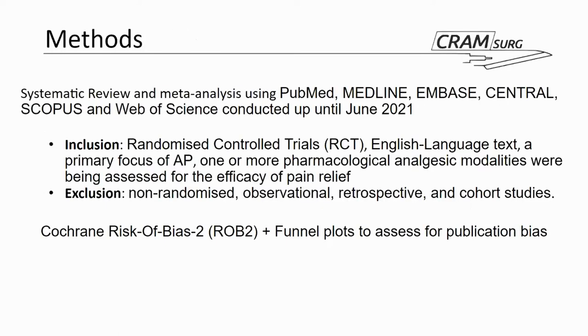The methods used: they carried out a systematic review and meta-analysis using the following databases — PubMed, Medline, Embase, and others. Their inclusion criteria included randomized controlled trials done in English language with a primary focus on acute pancreatitis. They also included trials with one or more comparisons between analgesic medications, and they excluded all non-randomized trials, observational, retrospective, and cohort studies.